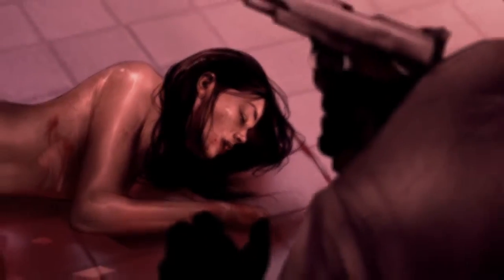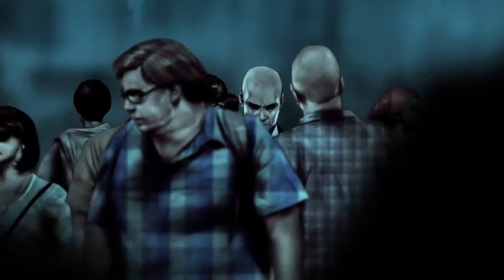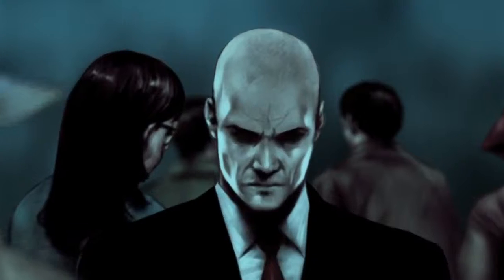Tasked with the execution of Diana Burnwood. Operative rogue. Emergency protocol initiated. Agent 47. Priority 1A kill order issued. All operatives assigned.